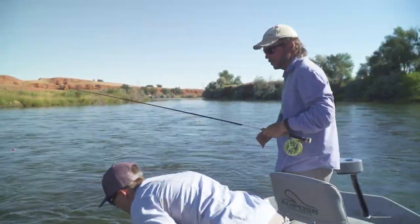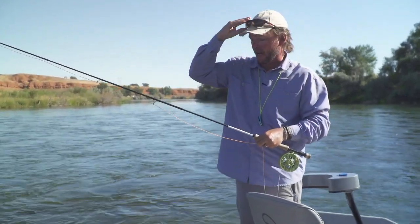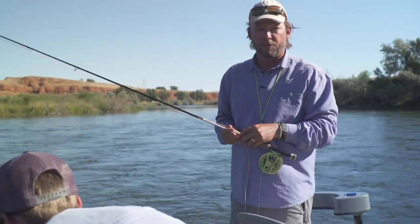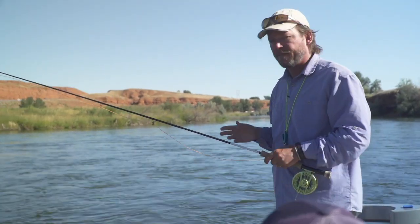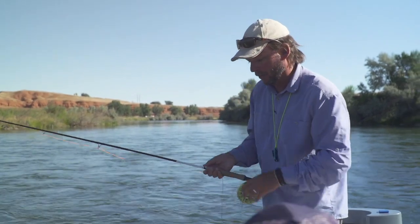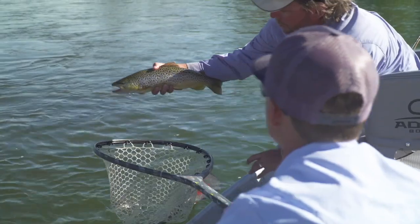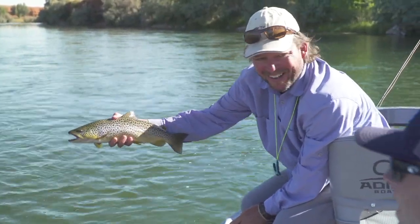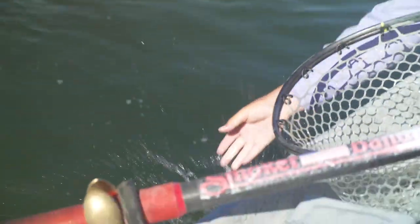We've got a three-fly rig going with a crayfish on top, a pink worm, and then an emerger underneath. Here in Wyoming you are allowed three flies, and this one ate the worm. Water's a little off-colored, pink stands out, and this brown ate. Beautiful fish to start the day — no red spots on it. That was a fat fish.